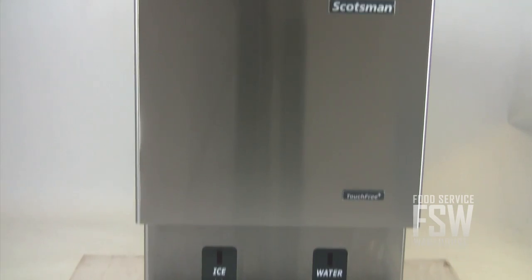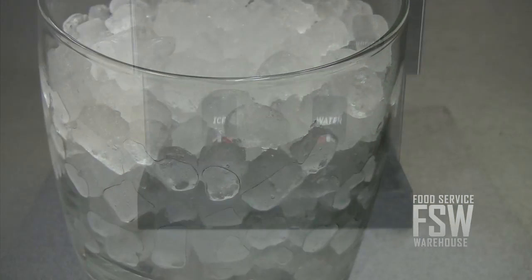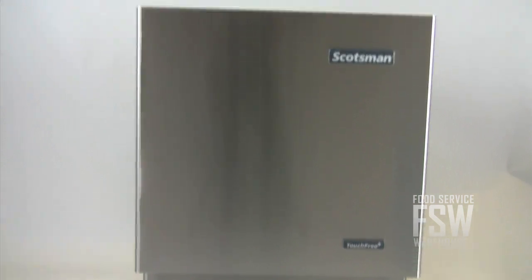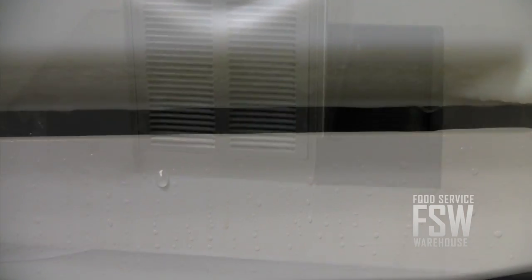It yields about 525 pounds of nugget ice every day and stores 26 pounds of ice at a time. The unit is 26 inches wide and uses a water cooled condenser, which uses lots of water but is very energy efficient.